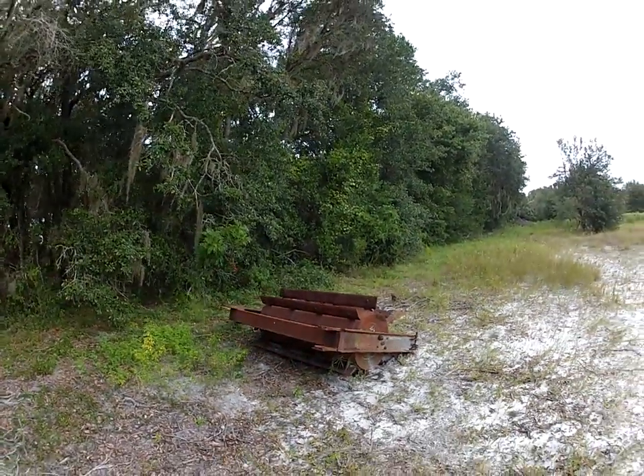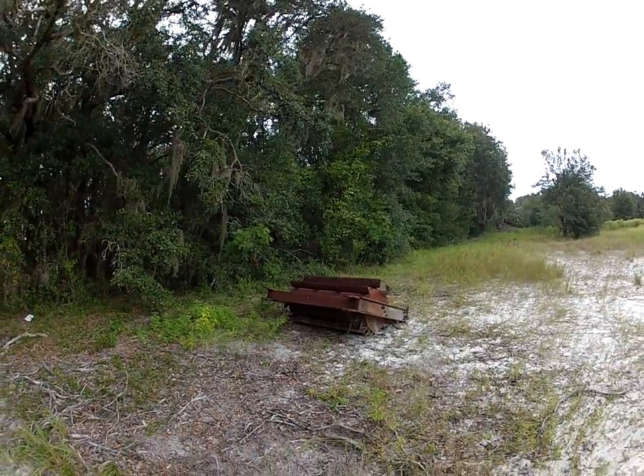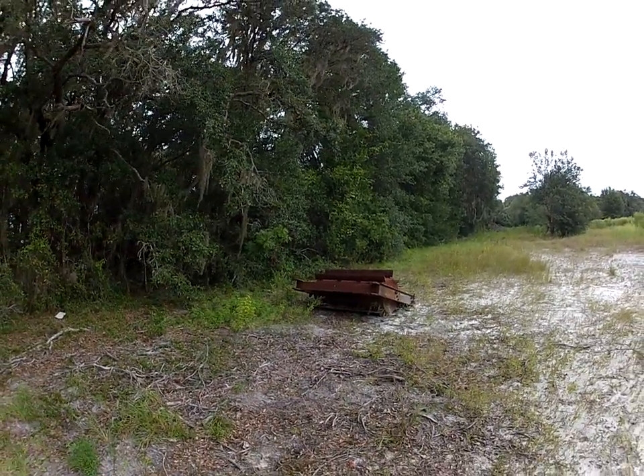So there you have it — some remains along the trail here. You just never know what you're going to find out here in these preserves.